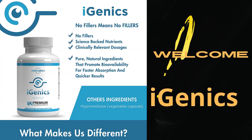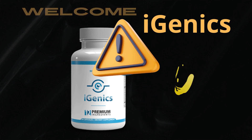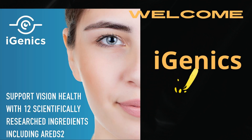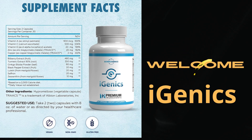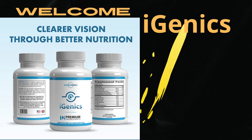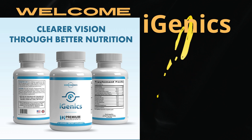Hygenix boosts key vitamins and nutrients and is manufactured in a GMP certified facility right here in the USA, using only the highest quality ingredients, third-party tested to ensure you get the most out of every capsule. Ginkgo biloba, the main ingredient, has powerful antioxidant effects. Combined with vision-restoring AREDS2 ingredients along with blueberry, turmeric, and turmeric plus bioperine, Hygenix has everything the body needs to promote healthier vision.